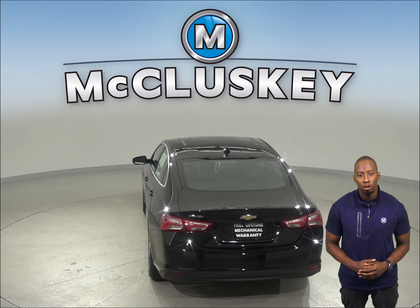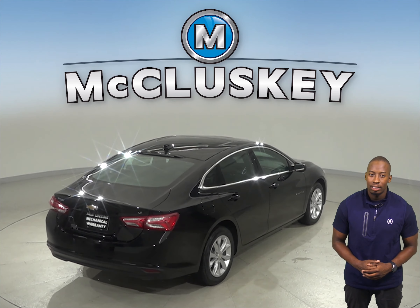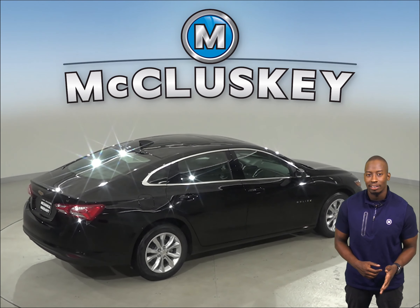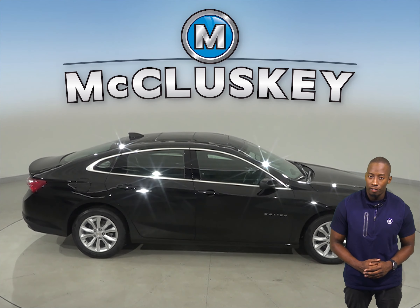The Chevrolet Malibu Hybrid also produces 61 more horsepower and 269 pound-feet more torque than the Prius Prime. The Chevrolet Malibu Hybrid goes from 0 to 60 in just 7.3 seconds, while the Toyota Prius Prime takes 10 seconds. Come on down and see everything this Chevrolet Malibu has to offer.